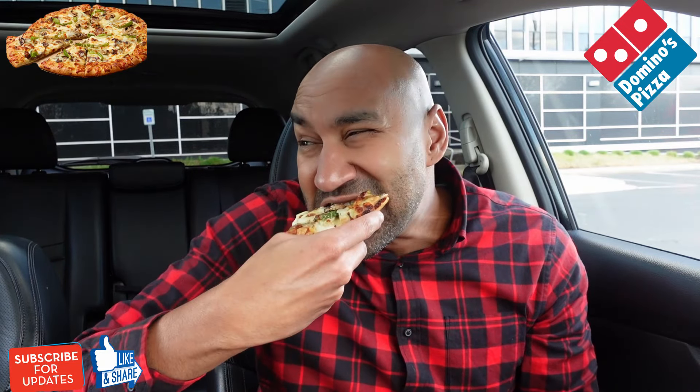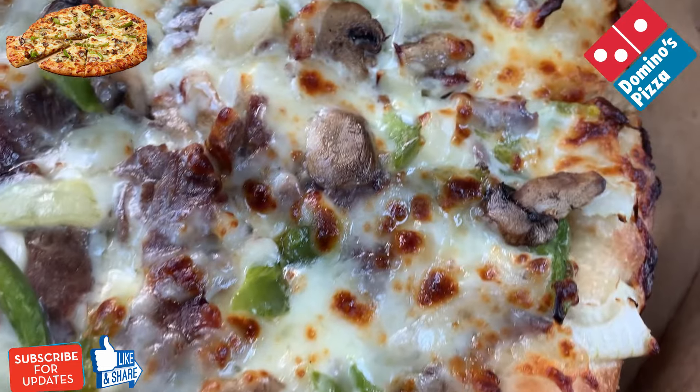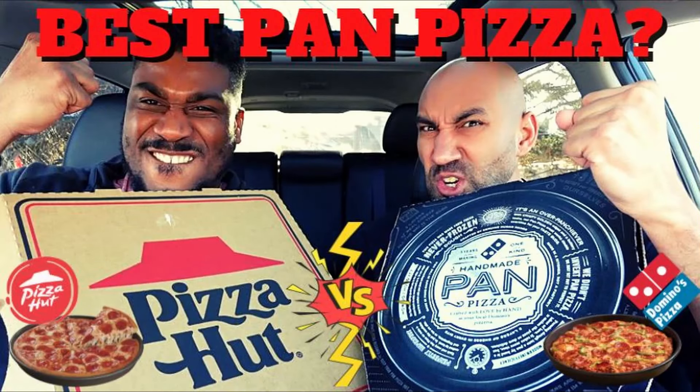Bite number two. Pan crust is knocking, y'all. Pan crust is knocking. Domino's has the best pan pizza — hands down.